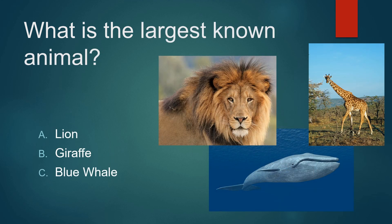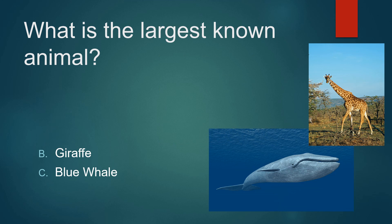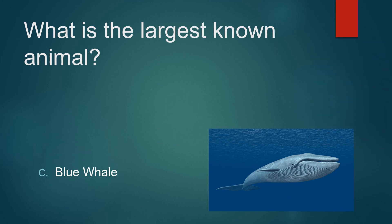What is the largest known animal? A lion? The giraffe? Or a blue whale? Not a lion. Not a giraffe. A blue whale.